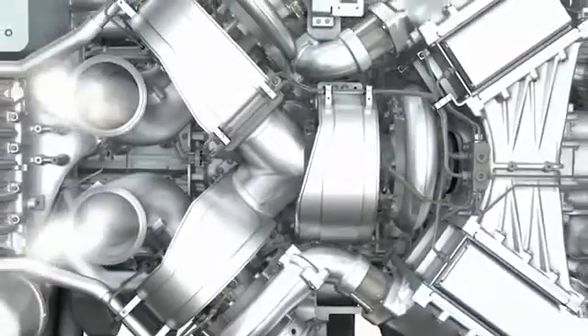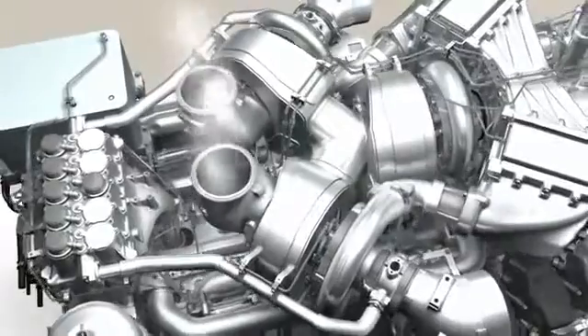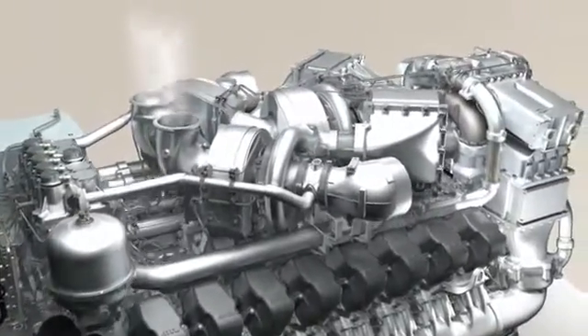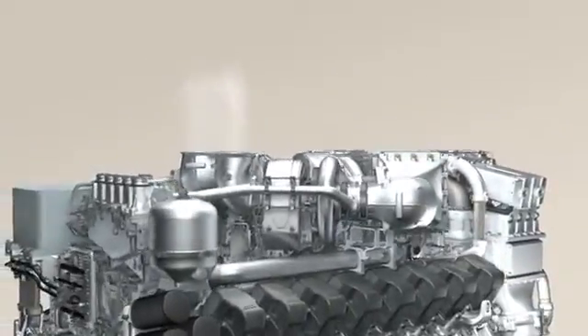The low emission exhaust then leaves the combustion chambers and passes on to the turbocharger. The energy from the exhaust stream drives the turbocharger, which in its turn compresses the fresh air, completing the perfect circuit.